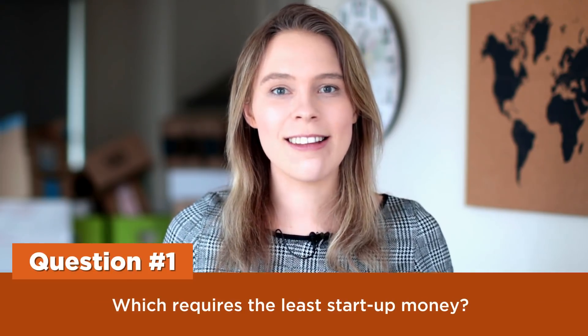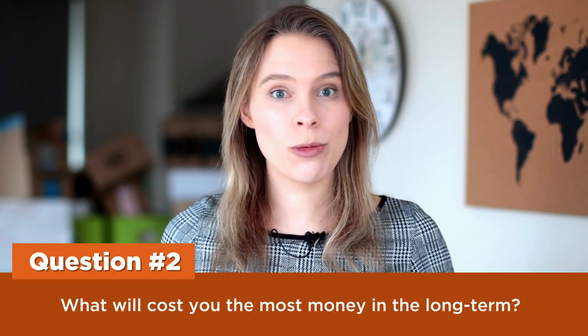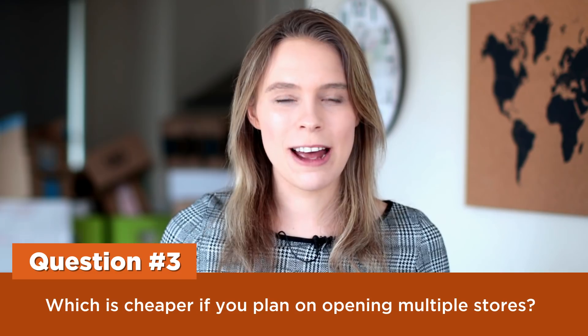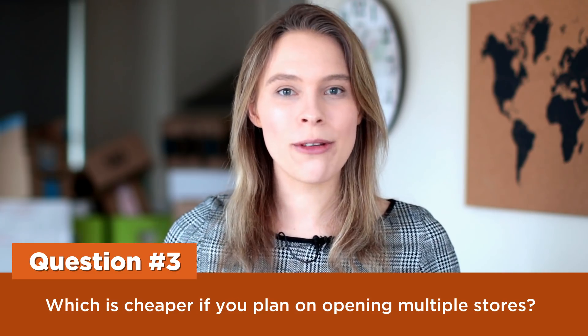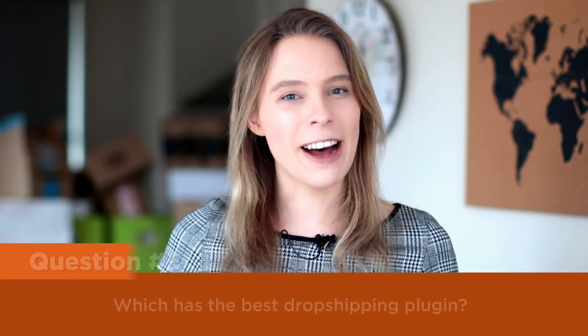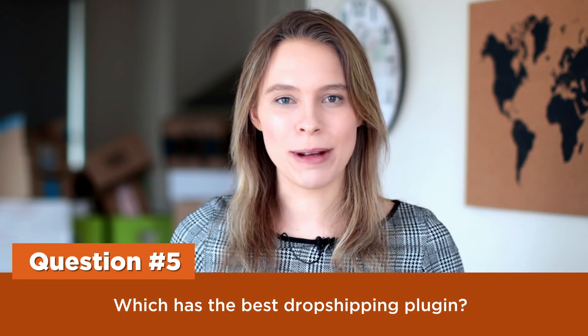One, which one requires the least startup money? Two, which will cost you the most money in the long term? Three, which is cheaper if you plan on building multiple stores? Four, which is easiest for beginners to use? And five, what has the best dropshipping plugin? And I'm going to be answering all five of these questions in this video.